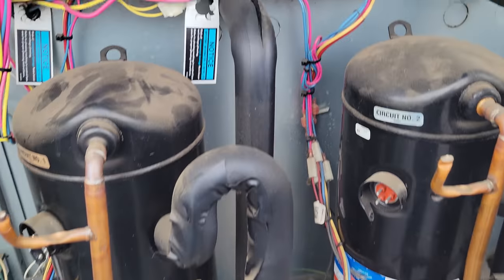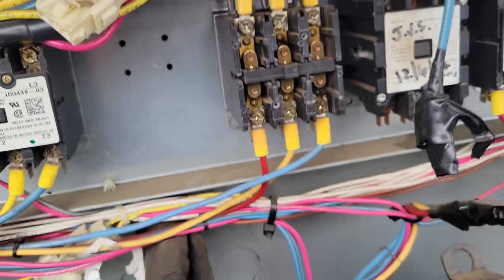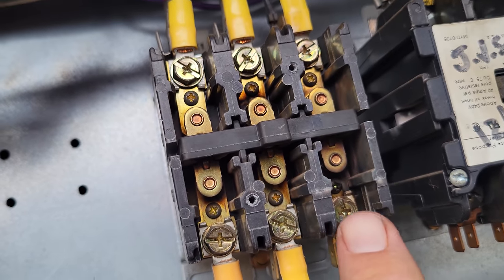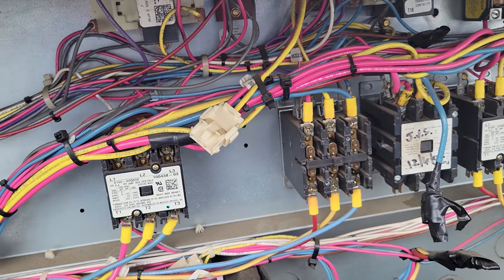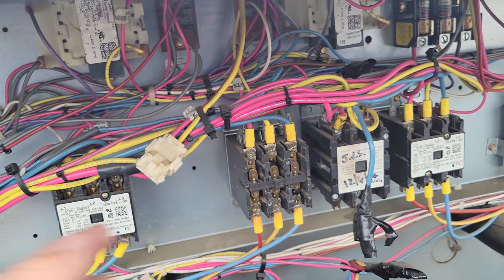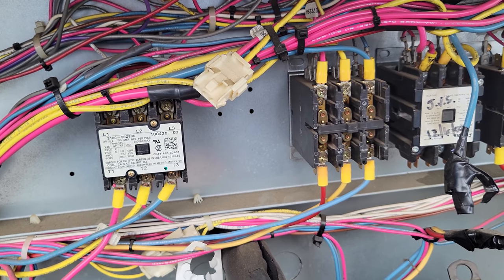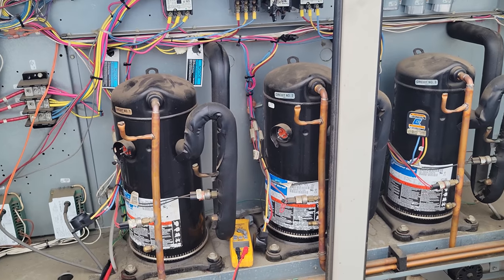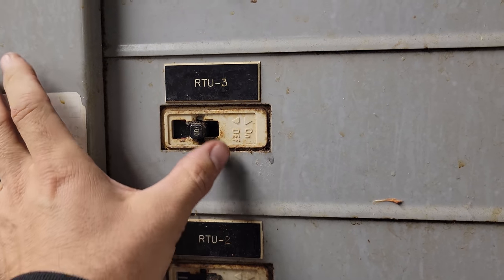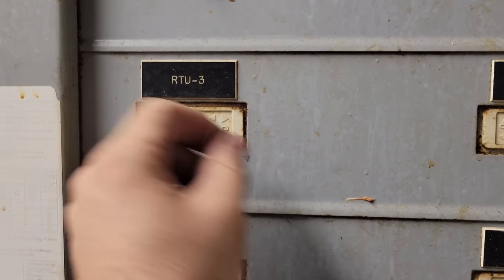We need to disconnect this so we don't get any more shorts. Even though it's barely making contact, it can still cause high current and maybe trip a breaker. We'll disconnect that and then try to turn the unit back on. We'll also need to go downstairs and see if there's a tripped breaker — and sure enough, we have a tripped breaker right here. Because it's in the trip position, you have to turn it off and then back on. Since we shut off the disconnect switch on the roof, we can safely turn this on.